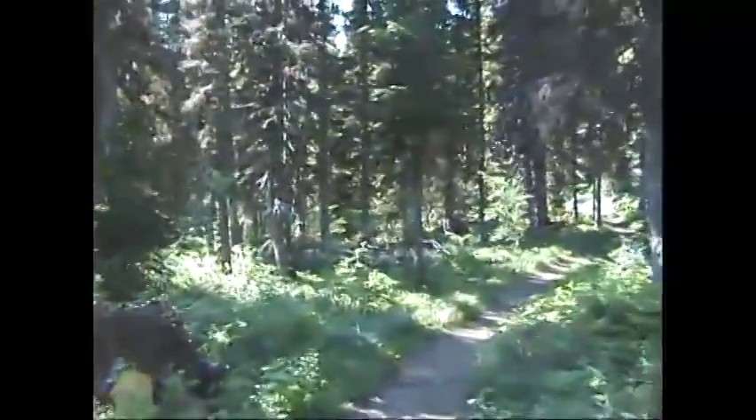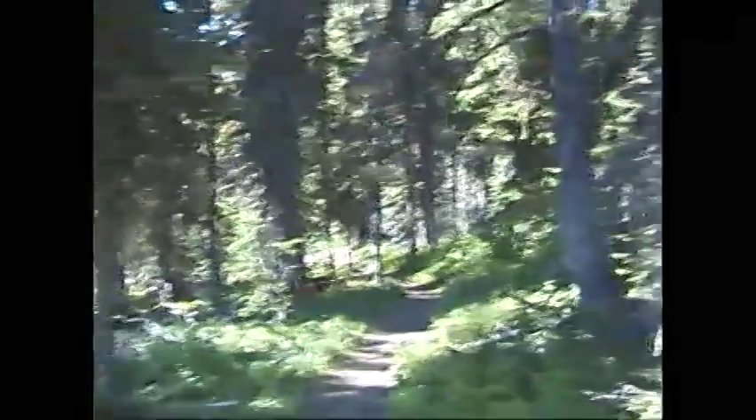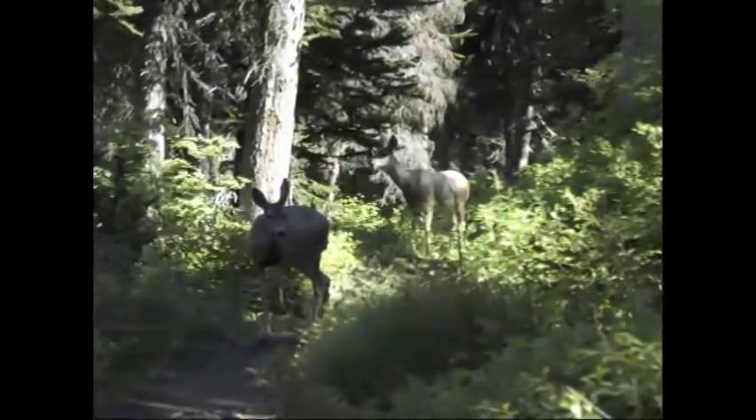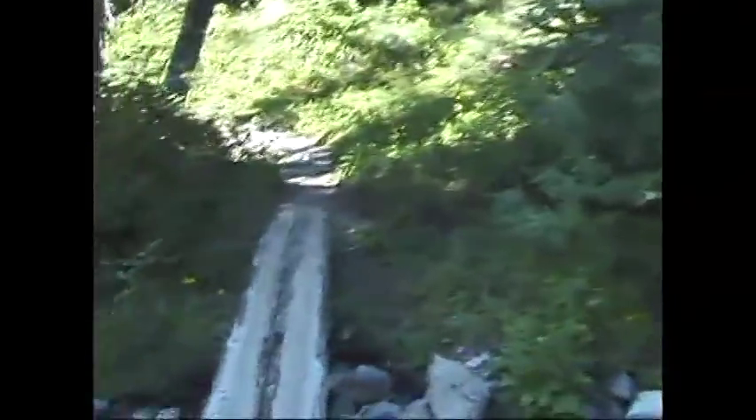On a hot sunny day, the shade from the trees may be welcome, but the forest is dense and the views of the mountaintops are few. Every once in a while, a peak will poke through. Wildlife seem to like this wooded area, so it's very important to be alert. And yes, this is bear country.